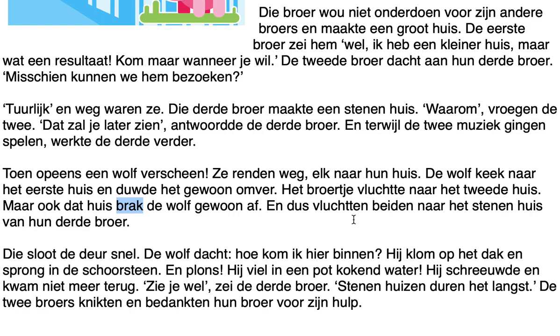'Beiden vluchtten naar het stenenhuis van hun derde broer.' 'Beiden' — both. Sometimes you'll see 'beide' when followed by a noun: 'beide broers.' Here there is no noun following, so you use 'beiden' with the 'n' at the end. You could also say 'beide' here. Both forms are possible, but 'beiden' stands alone without a noun.